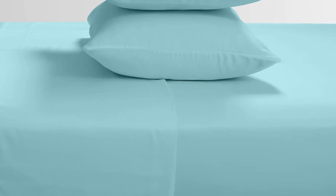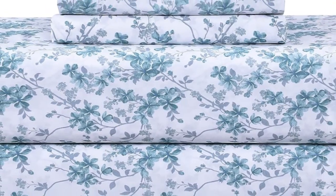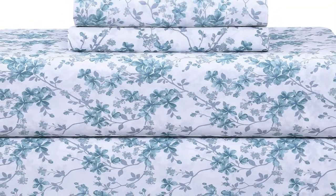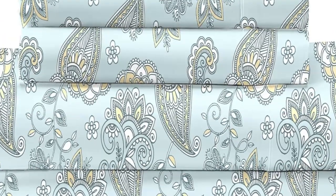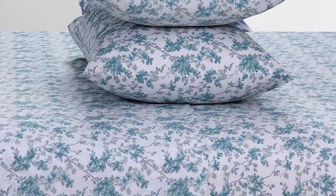They do come in 16 colors and patterns, so you can find a set you love the look of. After using these sheets at home for six months, we noticed some changes in the texture. The material felt less soft, and the colors weren't as bright.